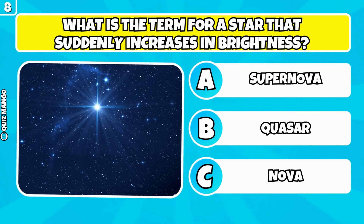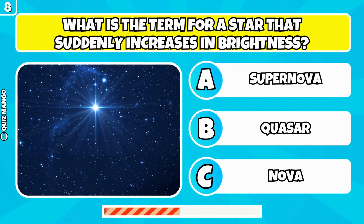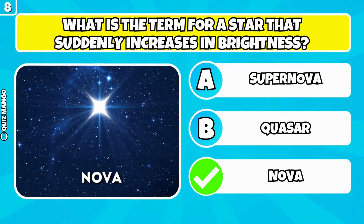What is the term for a star that suddenly increases in brightness? It's called a nova.